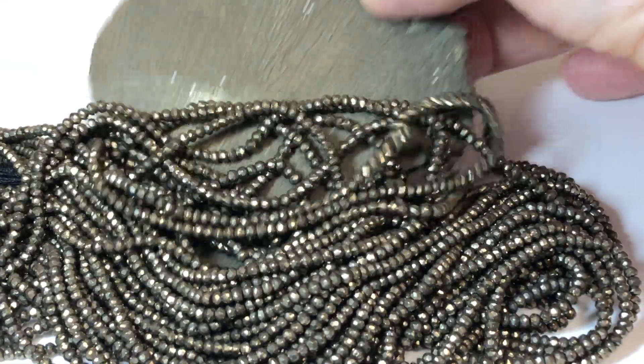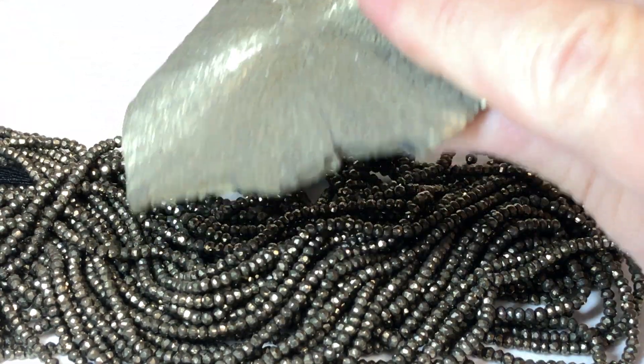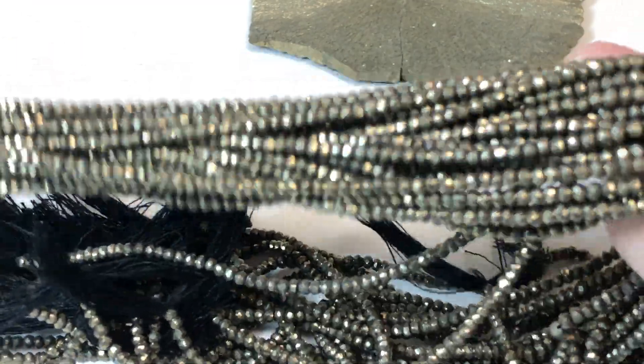This is what pyrite looks like out of the ground. It looks like a sand dollar, actually, this particular pyrite, but these have a really nice sparkle to them. Also known as fool's gold.